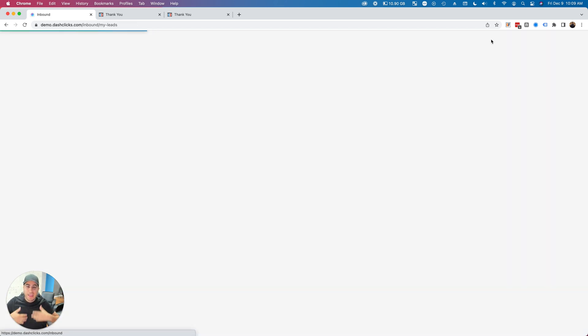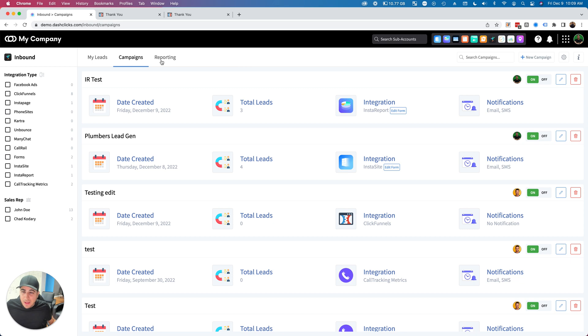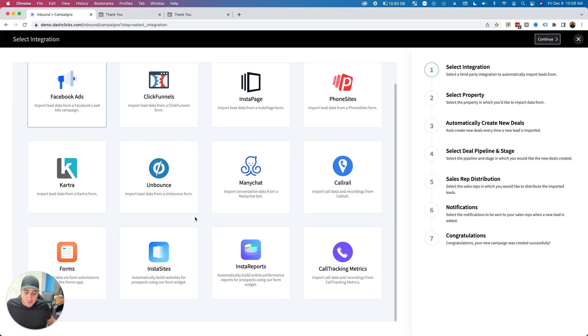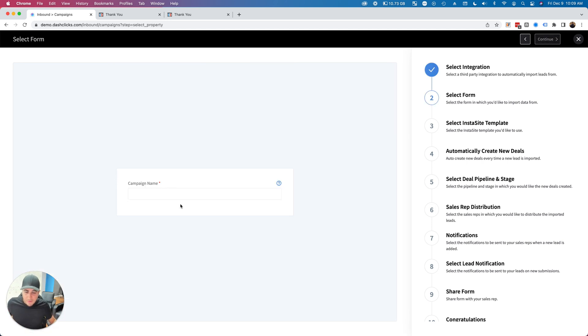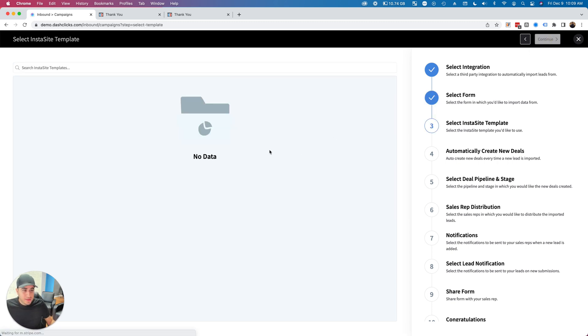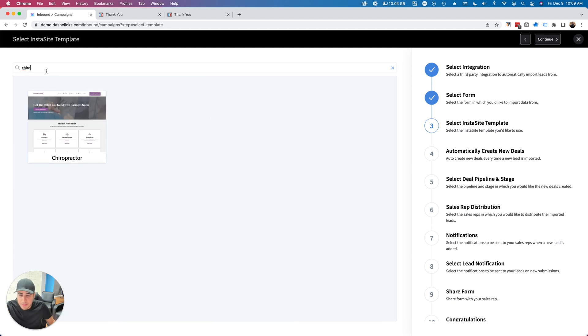Let me set up a campaign and show you how flexible this can be. Go to Campaigns and click Plus New Campaign. You'll see these brand new widgets: InstaS ites and Insta Reports. Let's do InstaS ites as an example — Insta Reports is pretty much the exact same setup. I'll name it 'Chad's New Landing Page' and click Continue. Now I can select the InstaS ite template I want it to automatically build.